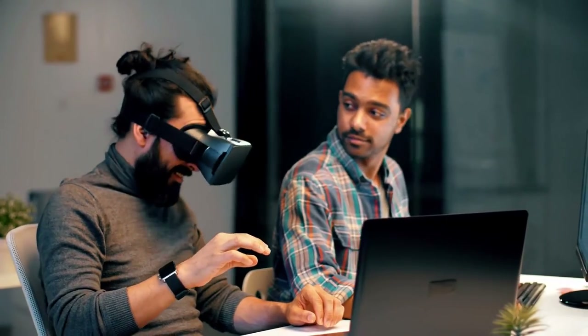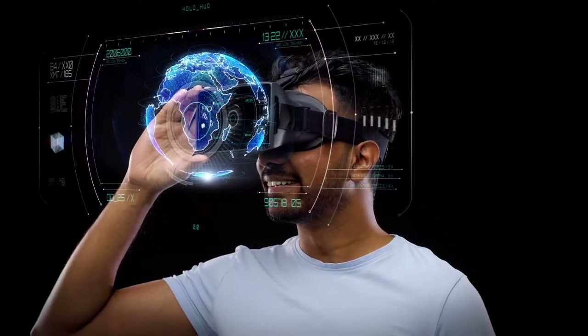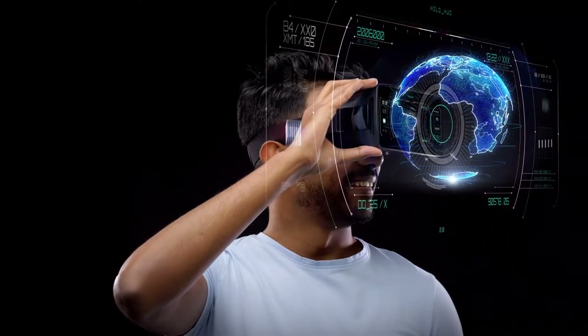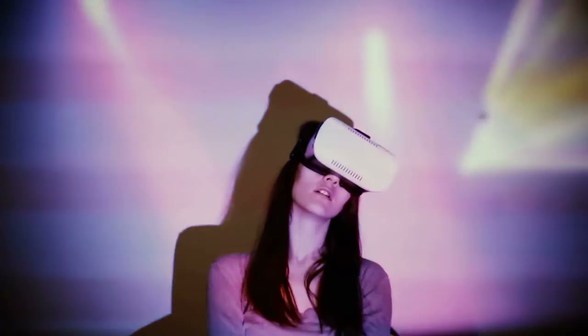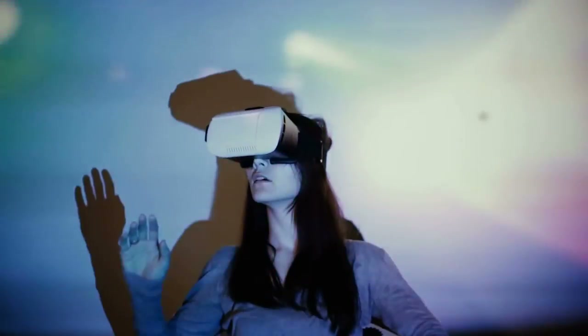This can be fixed if the user replaces it with the elite strap of Quest 2, an accessory available for $49, which procures a more solid and secure fit. The elite strap has a piece of plastic strap like a ring that holds back the user's head, and the add-on accessory has a ratcheting wheel to keep the strap hooked to the Quest 2 headset.